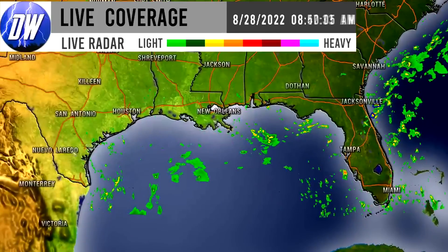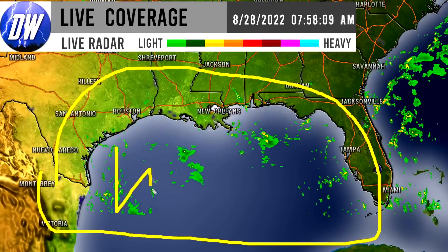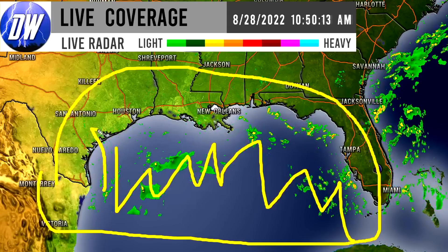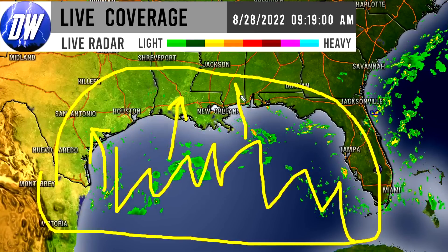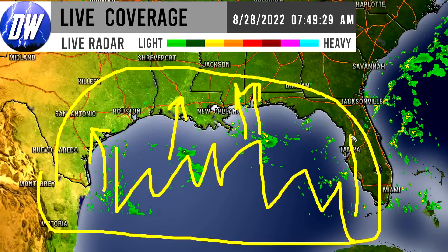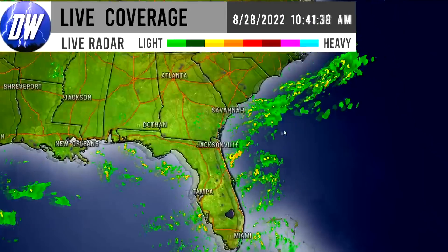For the gulf states we do see that there is some storminess moving onshore for some of these areas. There's plenty of storminess out to sea, but a lot of it is starting to move onshore to states like Texas, Louisiana, Mississippi, Alabama, and the Florida Panhandle — and even mainland Florida — being impacted by some of these tropical thunderstorms.